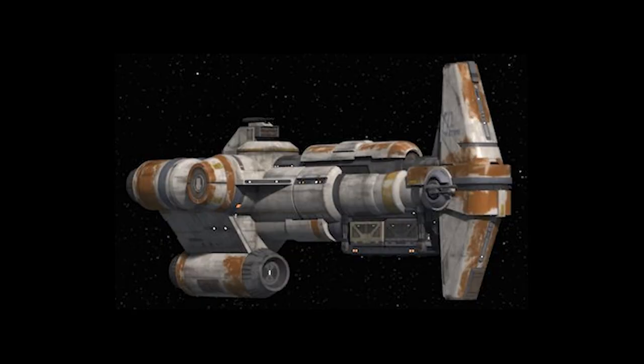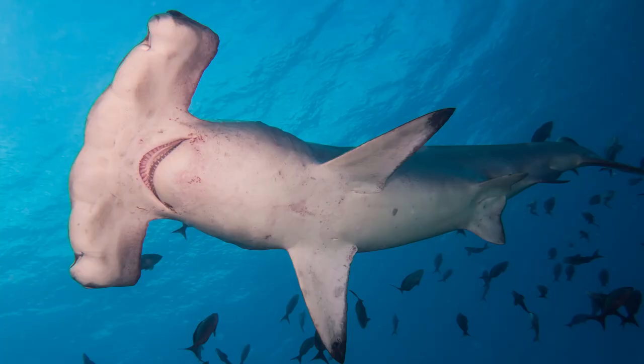And a fun fact: the Sapherna-class Hammerhead Corvette — the name 'Sapherna' is the name of the genus of hammerhead sharks.